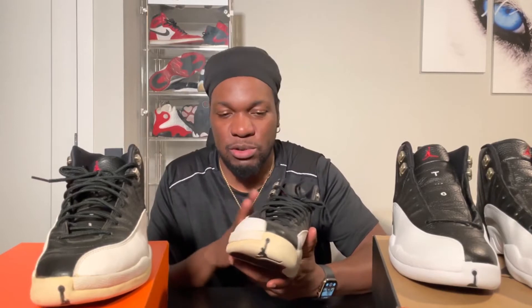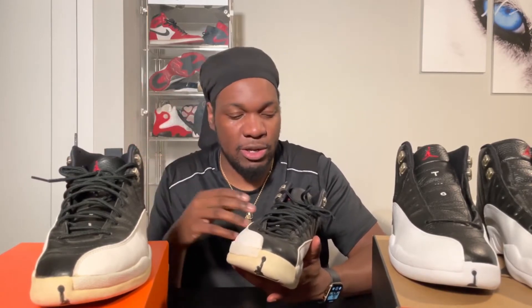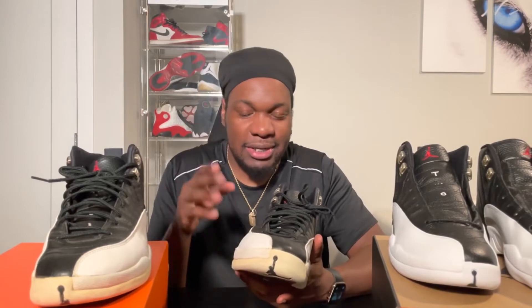I pulled out one of my OG pairs to compare. Once you pick up the original pair, the first thing you notice is the leather quality. This is nice by today's standards, but the OG uses full-grain leather they used back in the 90s - this is going to be the best type of leather you'll find on a mass-produced basketball shoe. They used to use this normally because that was the standard back then. The immediate thing I noticed is the leather quality is completely different - it's on another level. It's softer, it's thicker. The white panels on the retro pair are a pretty thin cut, whereas on the original that cut is noticeably thicker - a completely different level of leather quality.